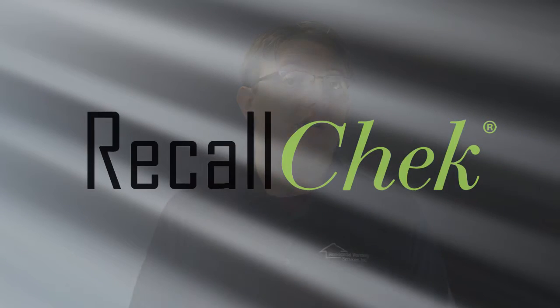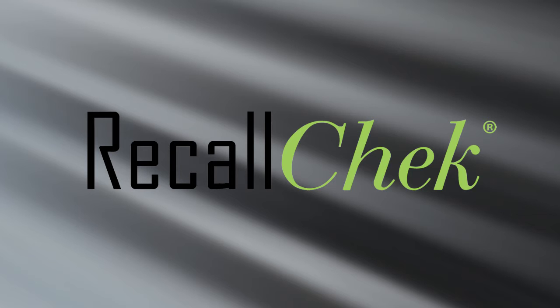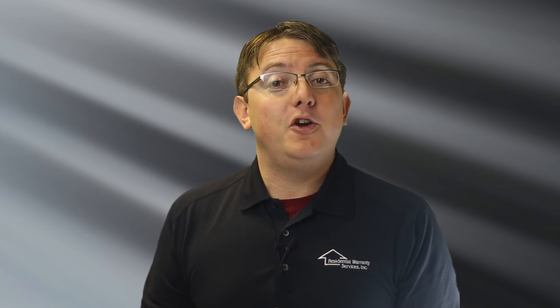Between our quality, industry-leading coverage, and our exclusive recall check and lifetime recall protection, you're getting the best inspection in the marketplace. Thanks again for using Home Review Inspection Services, and don't forget to tell your agent about your experience.